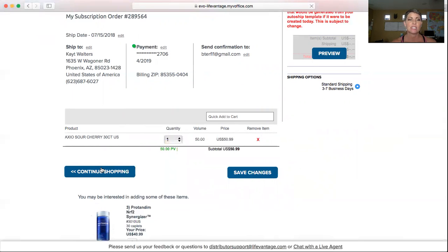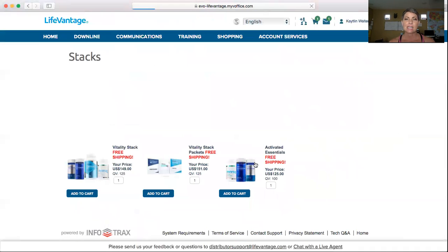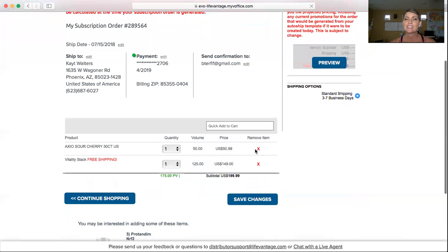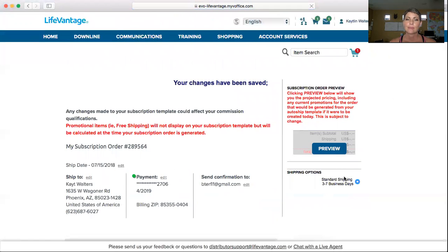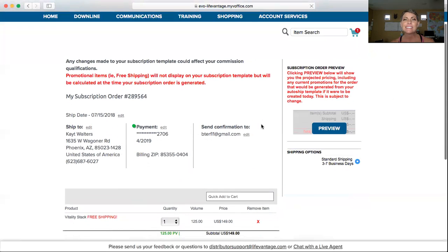Let's continue shopping and go back to the stacks — I decided the Vitality Stack is a pretty cool deal, so I'm going to put it back in there. Now I'm going to go back to the cart, take out the Axio because I decided I don't want that, and go ahead and save my changes. See — your changes have been saved. So guys, this is how simple it is to go into your back office to set up your first initial subscription order that is required for you to get paid.